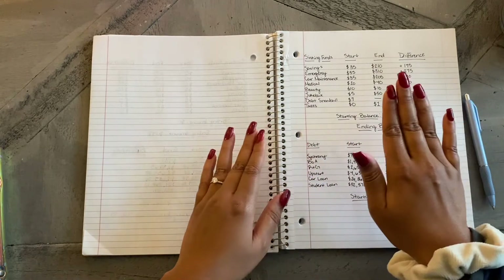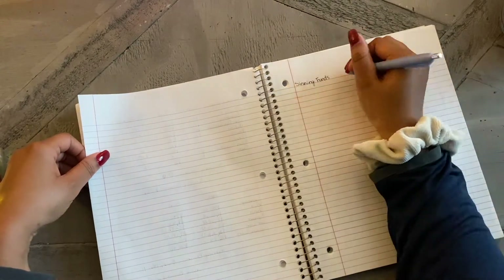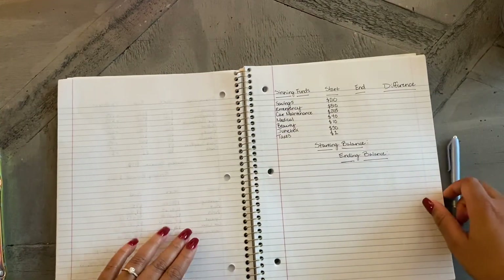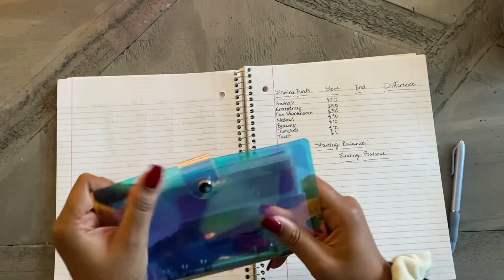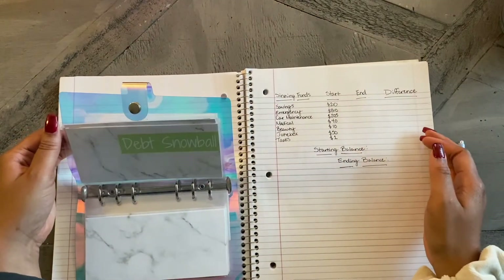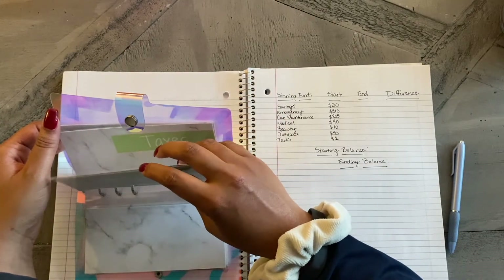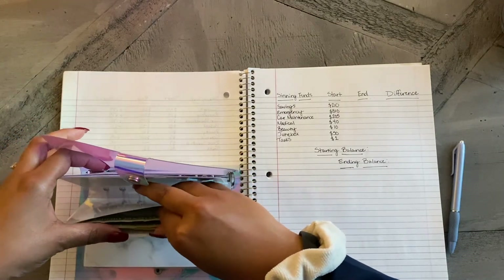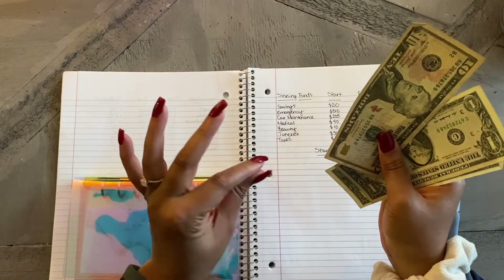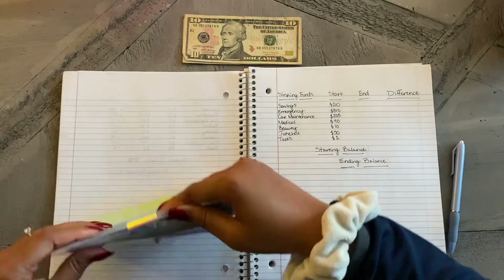I don't think I have enough to do a major exchange like I did last time, but maybe a couple of bills I can switch out — it's not going to be a lot like last time. I'm going to pull out the money I have in my debt snowball as well and see if I need to do any swapping. I really won't have to — I only have $12 in there — so I'll just put that to the side and get started counting.